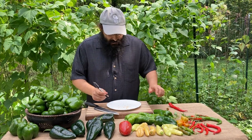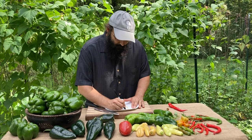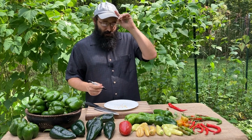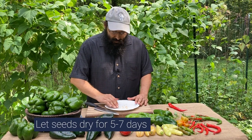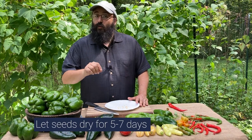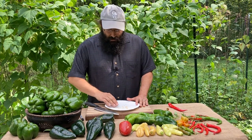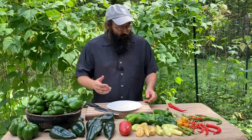We want to make sure that we label our paper plate with the name of the variety — labeling is critical. We might be able to identify a pepper from its physical appearance, but on the inside all the seeds look exactly the same. So label your plate with the variety name and set it somewhere out of direct sun, somewhere cool and dark to dry down. Five to seven days should be all it takes. Once the seeds appear dry to the eye and dry to the touch, give them just a couple more days to make sure they've dried all the way through, and then we can package them up.